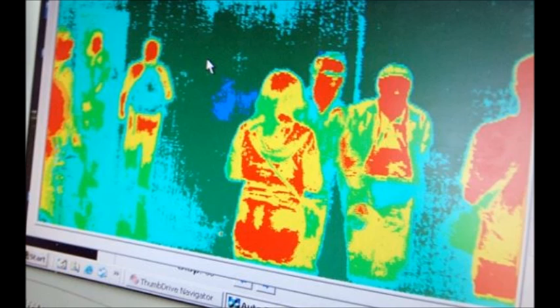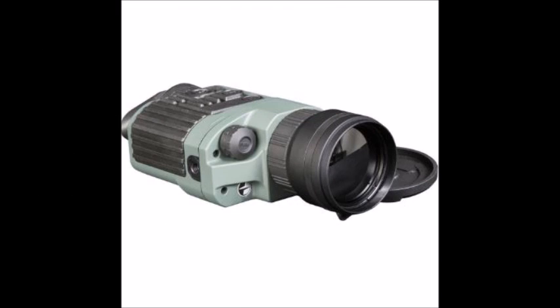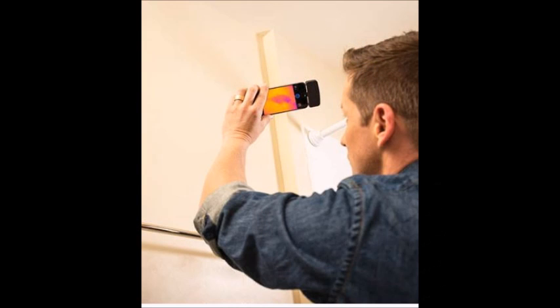There's a wide variety of different types of thermal imaging devices available to consumers. There are scopes, monoculars, and binoculars. You can get thermal imaging cameras, and there are even devices that you can connect to your Android or Apple phone to turn it into a thermal imaging device.